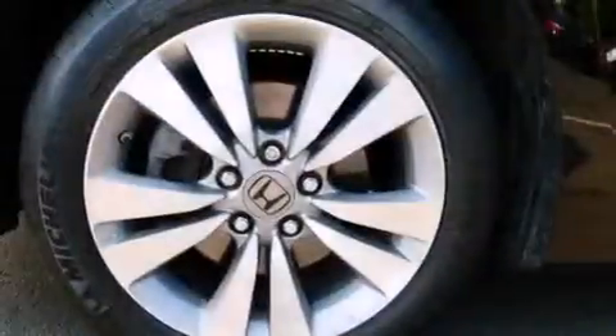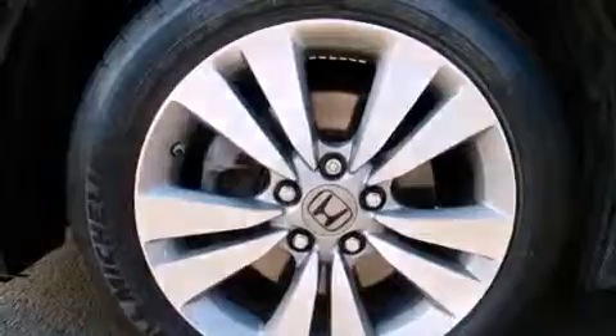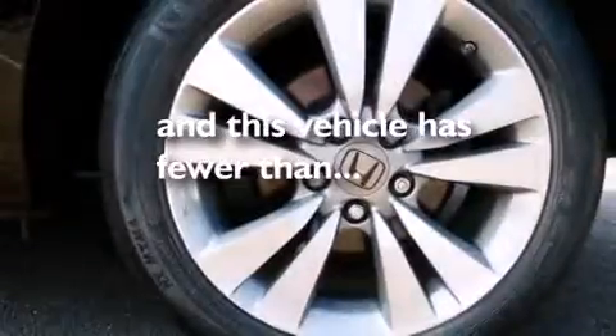Child safety seat anchors, a rear window defroster, keyless entry — and this vehicle has fewer than 35,000 miles on the odometer.